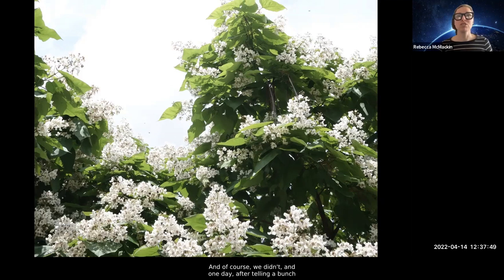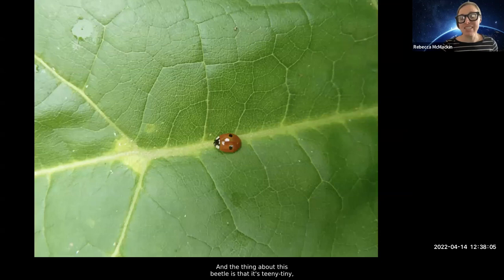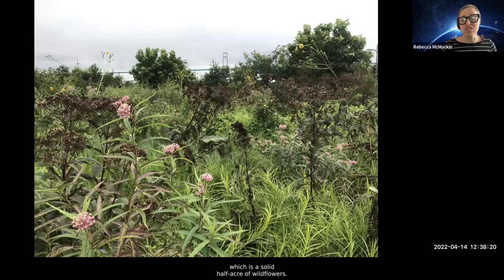We have the luxury of these really high thresholds — I can convince myself that these taxodium midge galls are actually super ornamental, and they allow us to tell stories and show various interactions to people in the park. We've had really great successes with these strategies. This is one of our many catalpa trees that gets absolutely covered with aphids in summer. We were originally encouraged to spray them, and of course we didn't. One day, after telling volunteers about the various ladybugs of New York, one of them left on my desk the two-spotted lady beetle — which hadn't been seen in New York City in 30 years. Now we have them all over the park and they seem pretty stable.